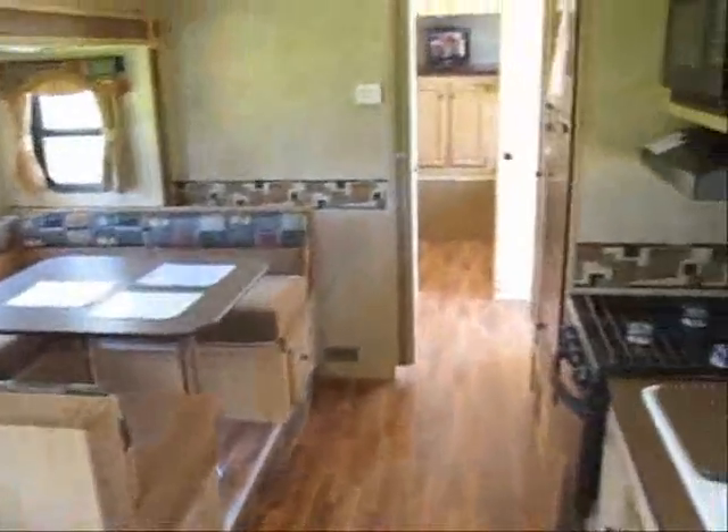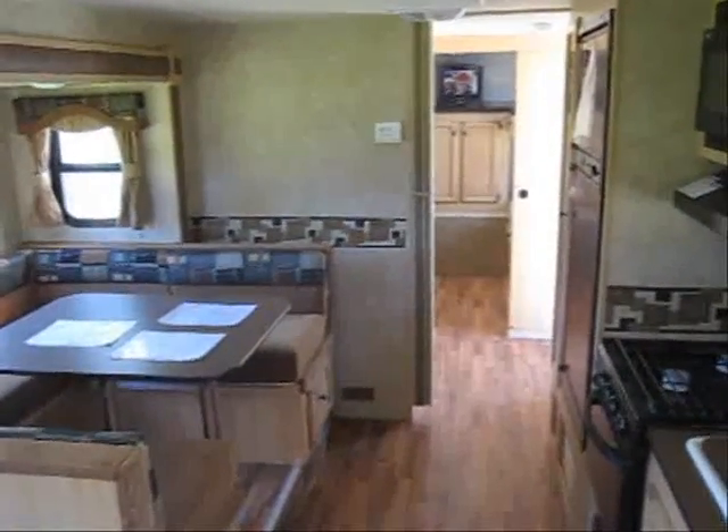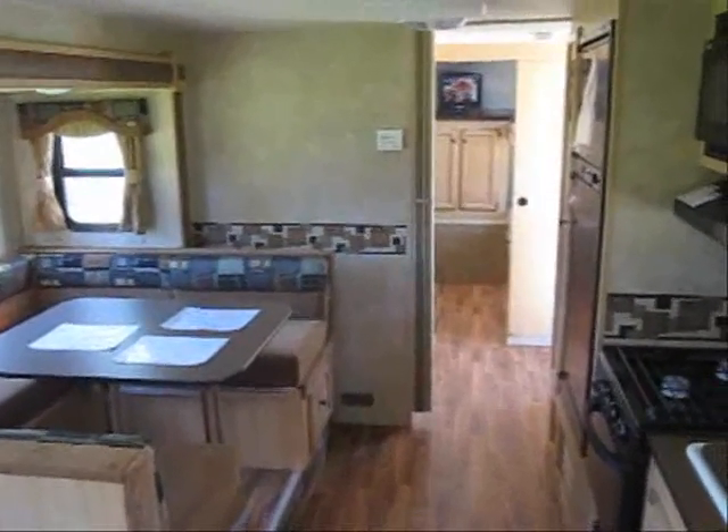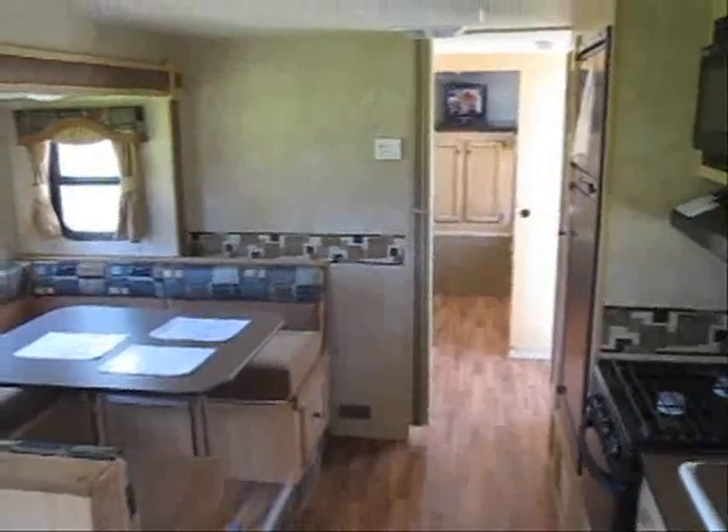Thank you for watching the virtual tour of this 2011 289 SPREE. For the best deals on SPREEs and all RVs, visit advancedcamping.com or give us a call today.